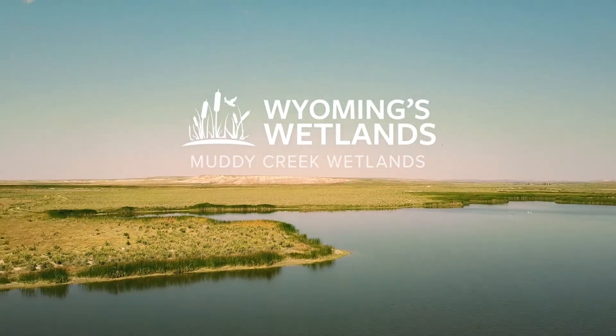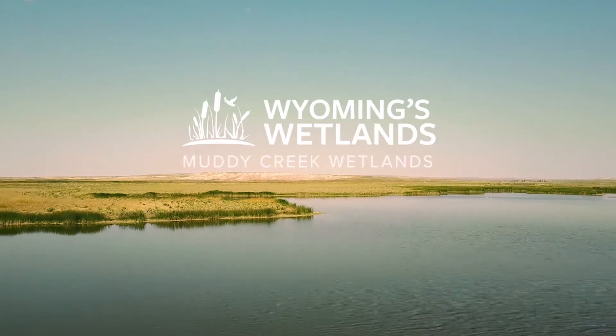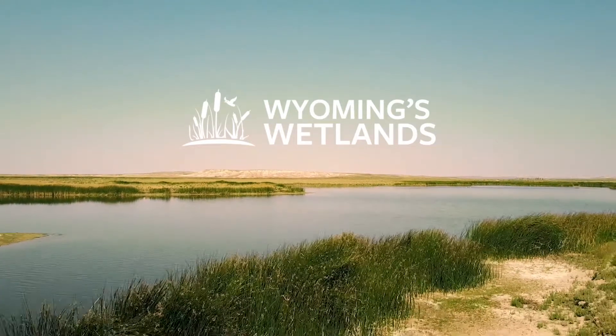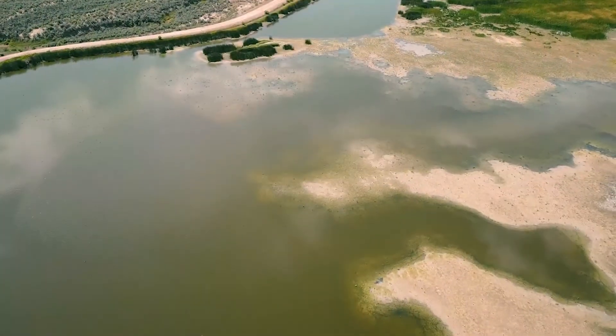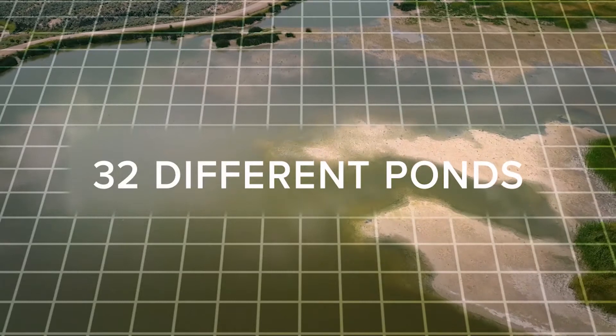The Muddy Creek Wetlands are the largest constructed wetlands in Wyoming and are located off of Highway 789, 20 miles north of Baggs. The wetland is one of nine priority wetland complexes in the state and runs for about seven miles, covering 700 surface acres on 32 different ponds.